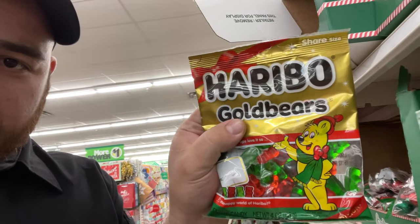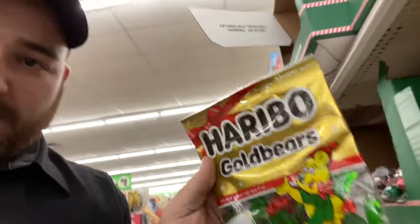First one I see right there — Christmas candy, Haribo. I'm ungated in groceries. I've been selling on this account for seven months. It took me only a month or two to get ungated in groceries for $25. So if I can do it, you can do it.